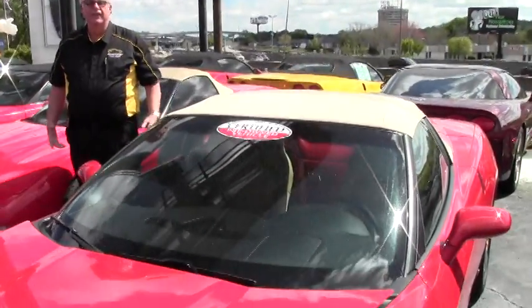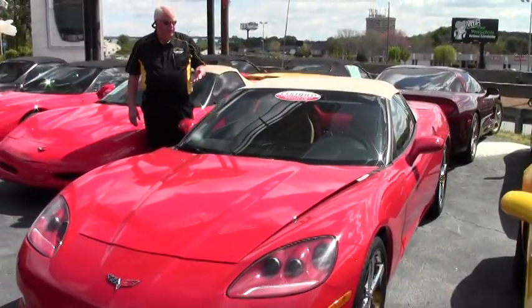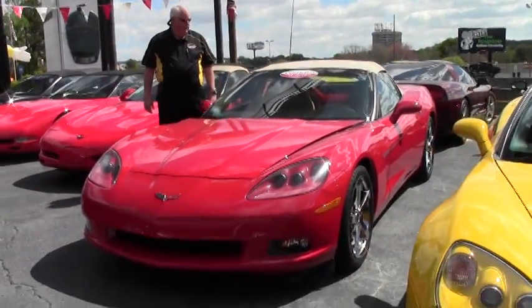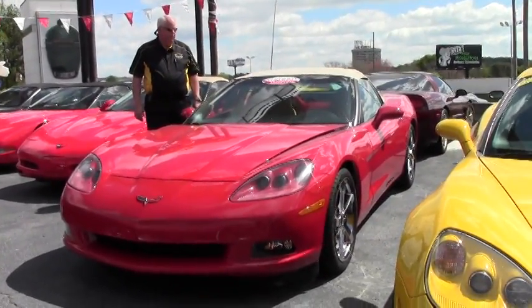Hello, welcome to BioVet on this gorgeous day. Appreciate you looking at the video. I want to show you this gorgeous car. This is a 2008 Corvette 2LT. It is Victory Red with a cashmere interior.